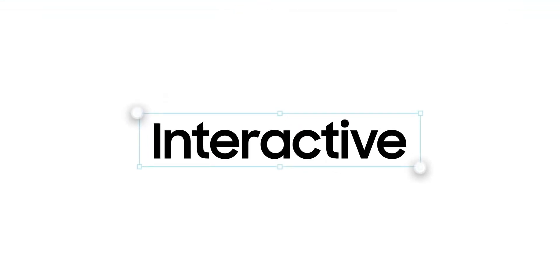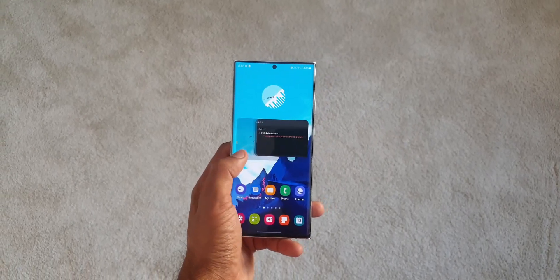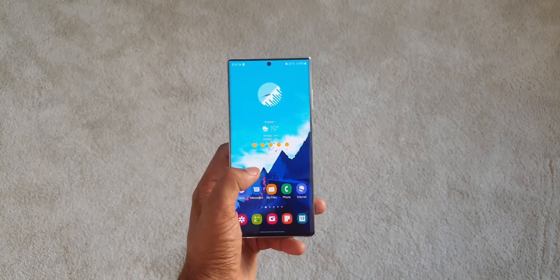That's just a wild guess on the A51 and A71 — let's wait and see. Unfortunately, there is no mention of the F series and M series, so if you own these phones, you will be disappointed. But I hope Samsung will do something about it soon.